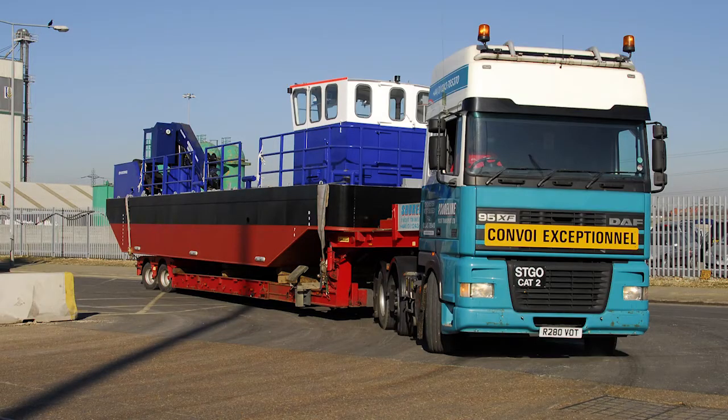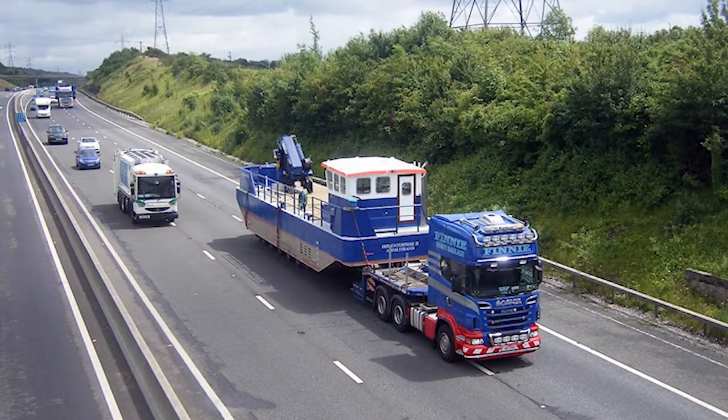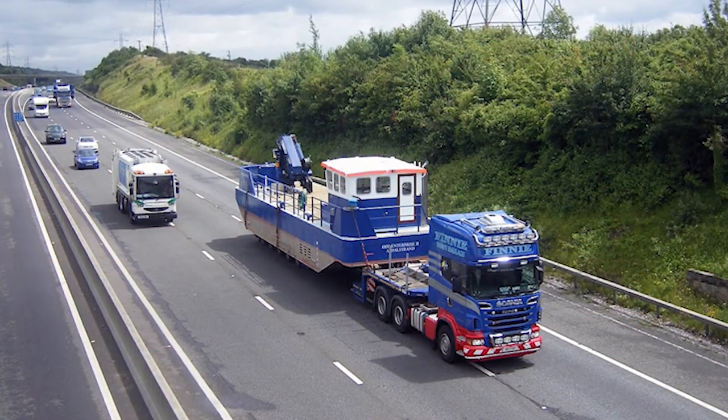They are very portable. You can move them anywhere in the world almost at the drop of a hat. And when they arrive there, we like to claim that within an hour you can be operational.